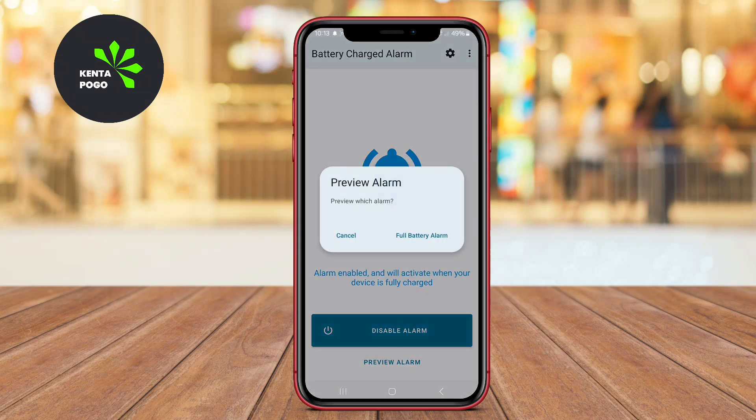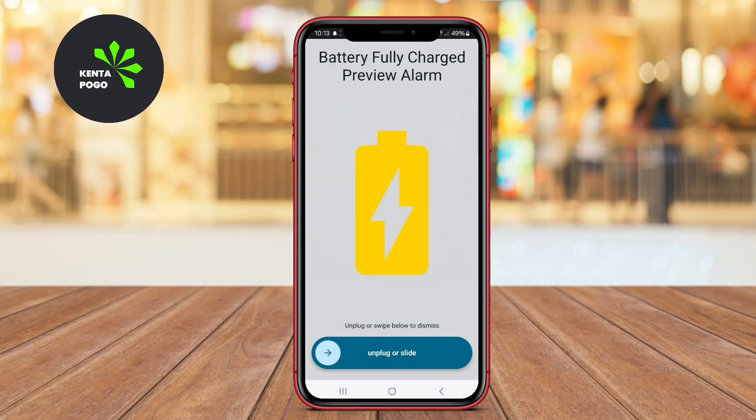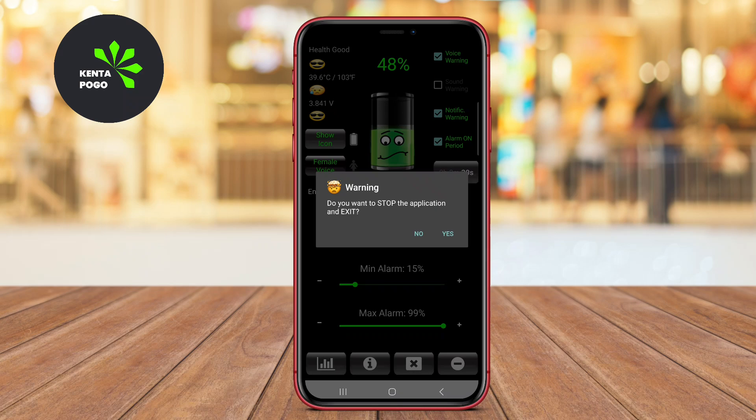In today's video, we're diving into the world of battery management with a focus on the best Android applications for full battery charge alarms.